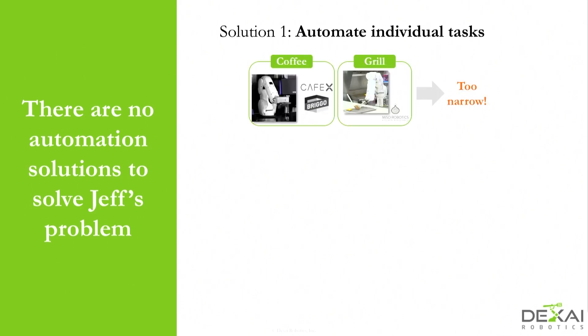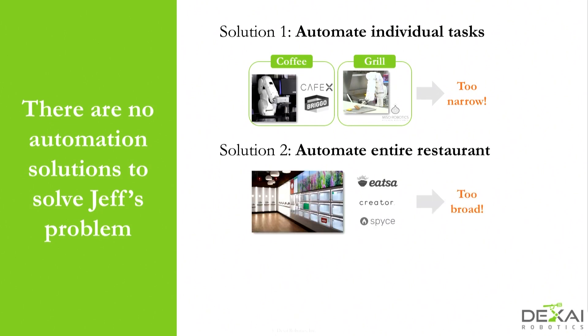Some folks are trying to automate specific tasks, but it's too narrow to really have a big impact. Other folks are trying to automate the entire restaurant, but Jeff has slim margins as it is and he already has his business. He really can't rip down his walls and change his entire concept — he already has customers that love what he's doing.